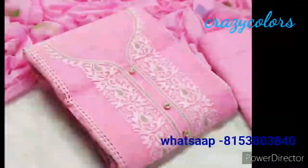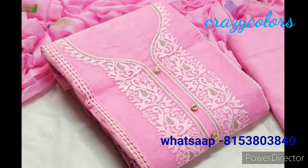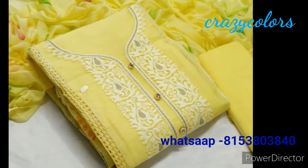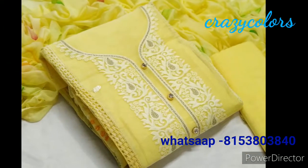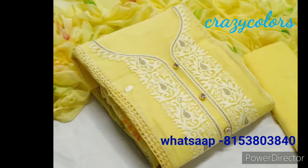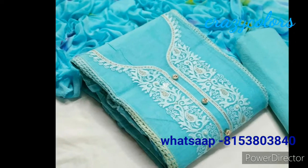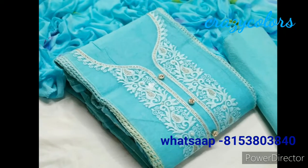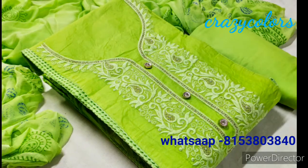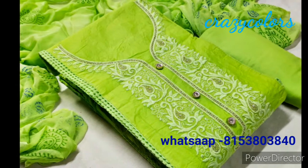This is the next collection. Top is organdy cotton embroidery work with prints. Bottom and inner are soft cotton, and the dupatta will be nainsukh chiffon with black print. Top is 2.1 meter, bottom is 3 meter, and the dupatta will be 2.25 meter. If you want to order a single piece or for reselling purpose, you can contact me on my WhatsApp number.